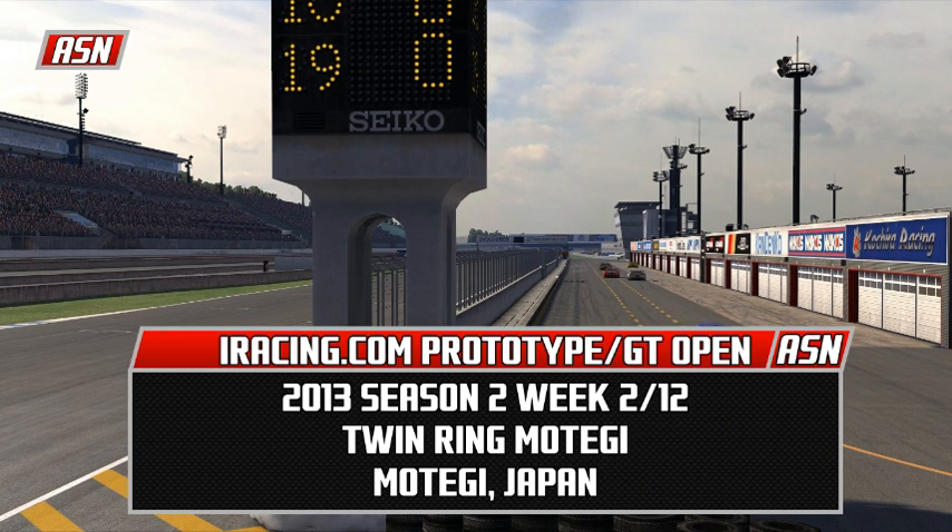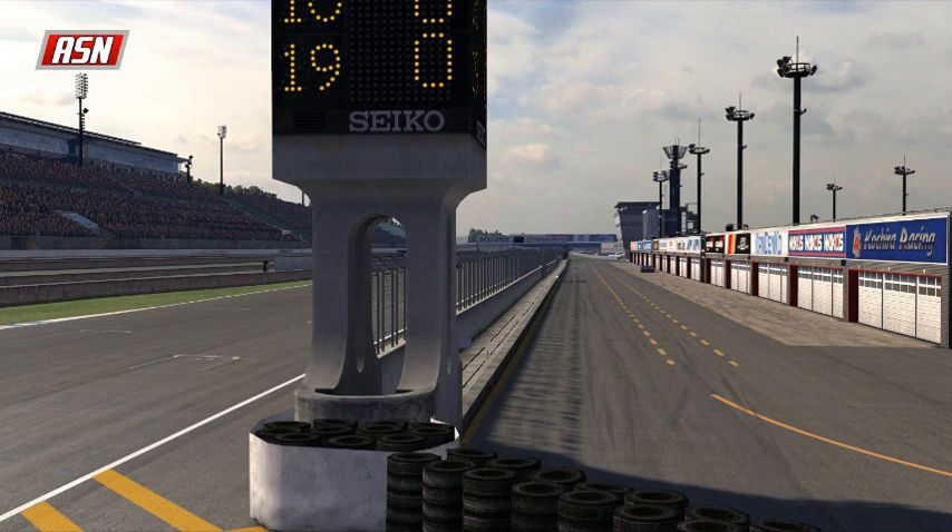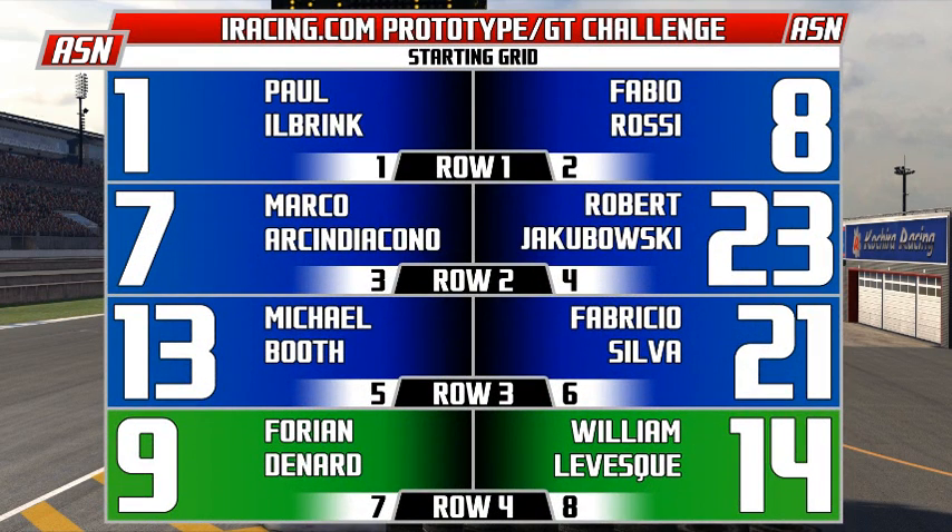Hello everyone, welcome here to the Twin Ring Motegi for week two of the iRacing.com Prototype and GT Challenge Open Series. We are here at the Twin Ring Motegi, the 2.98 mile, 14-turn road course. Let's go through the starting grid as they are finishing up their warm-up. There are six prototypes in today's race.